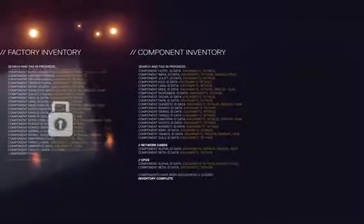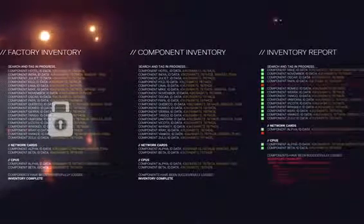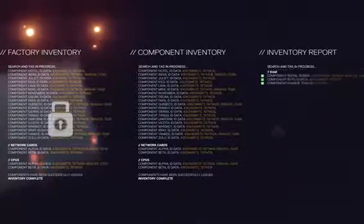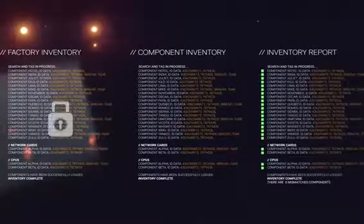The result of the validation, if tampering or unintended changes have occurred, is a report showing mismatched components. When no tampering or unintended changes have occurred, the report will show a 100 percent match.